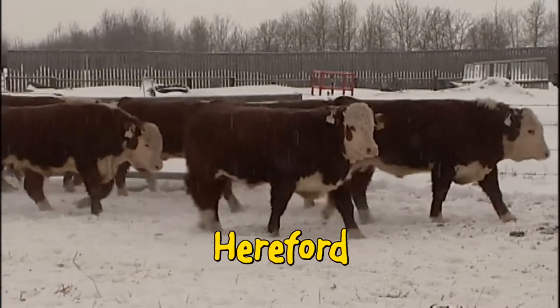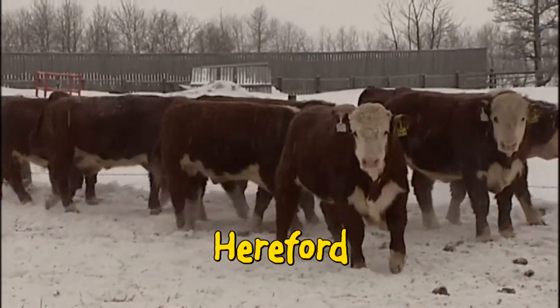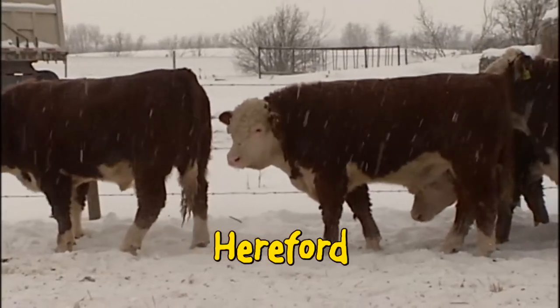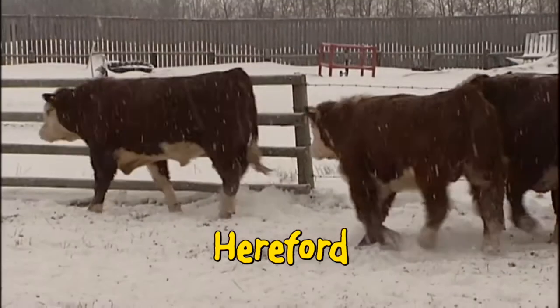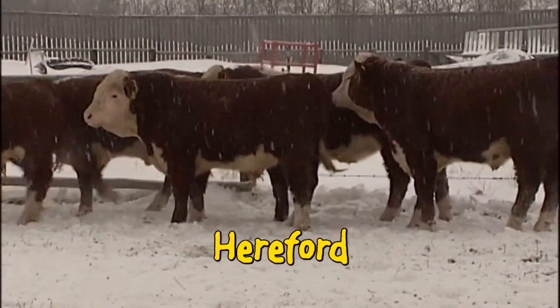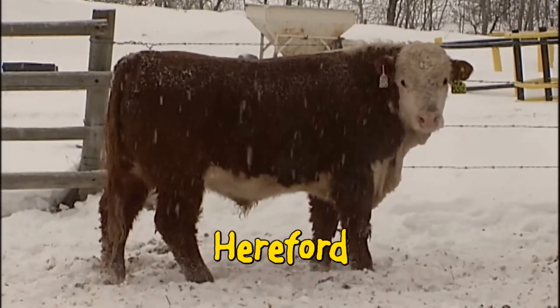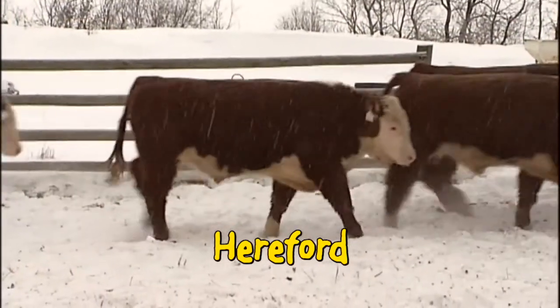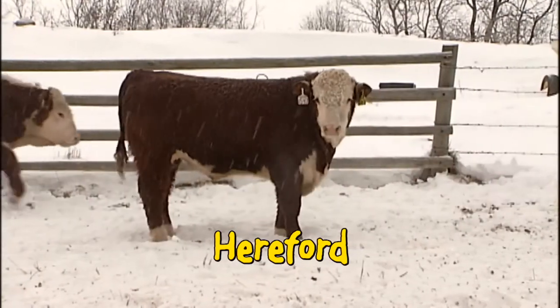Our Hereford bulls are broad-topped, deep-sided bulls packed full of natural thickness on moderate frames. Trouble free — you bet. Our Herefords have been selected for years for good udders you never have to touch, because you don't have the time and you don't need the hassle. Use our Hereford bulls to add the good Hereford traits your dad took for granted. Deep thick hair coats, easy keepers that will get by without the barley bin, and dispositions that make cows a pleasure to handle, not an ordeal.